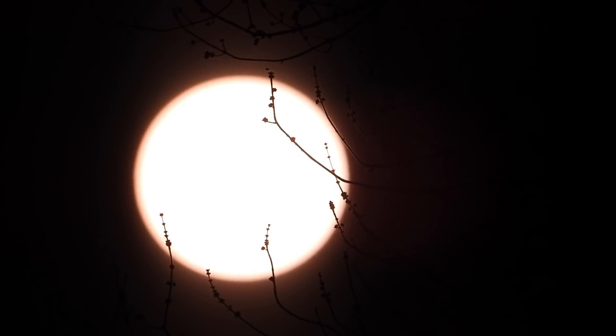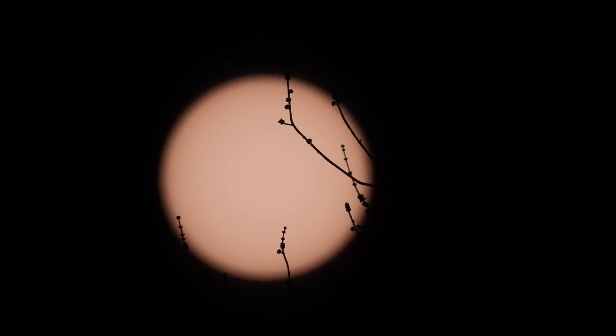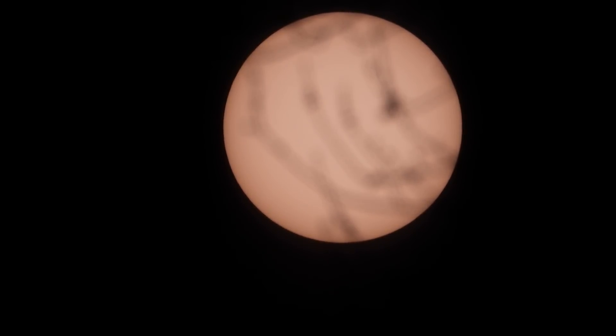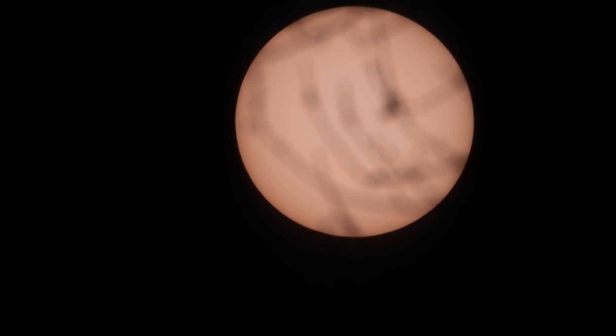I forgot to take it off of autofocus — let me do that real quick. Okay, I'm back. I put it on manual focus, but it's not gonna help because we've got tree branches in the way. There is supposed to be a sunspot down in the lower right, I believe, unless it's already decayed.